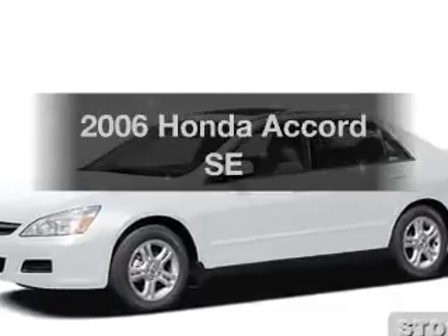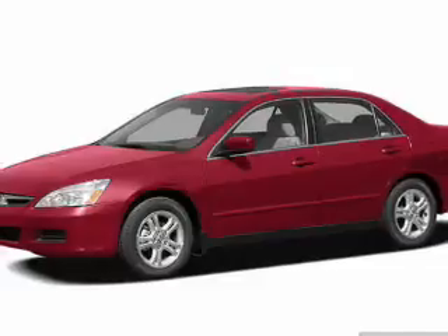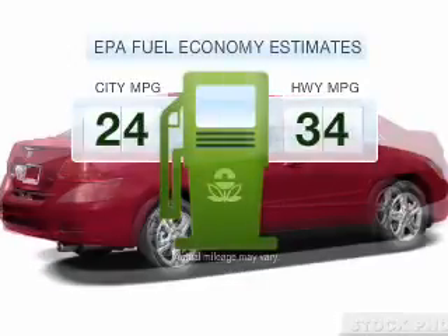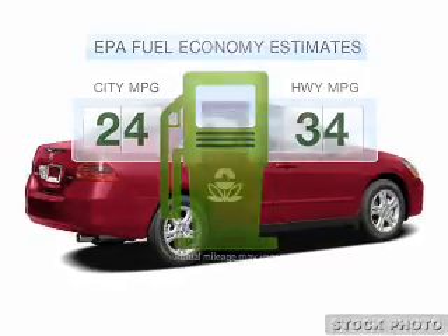Get noticed in this 2006 Honda Accord. If you're looking for an automobile with great attributes, look no further. Low emissions and the good fuel economy offered in this vehicle are important to you and to the environment.